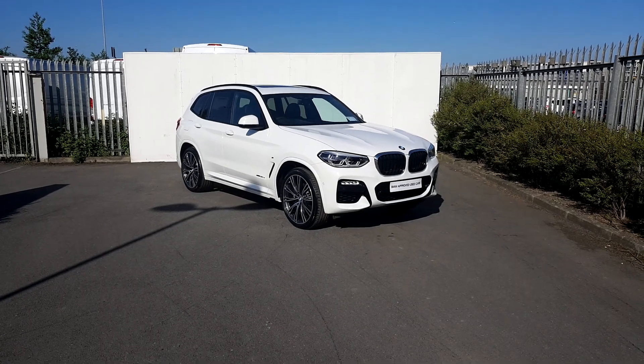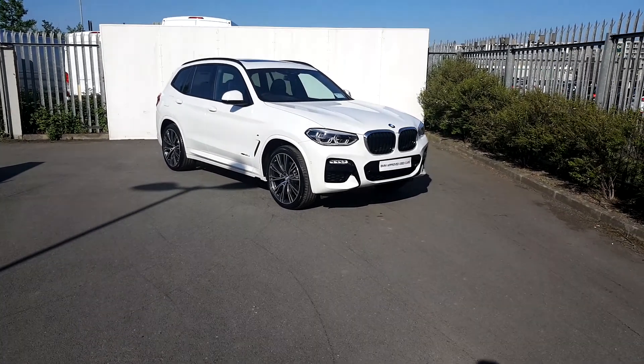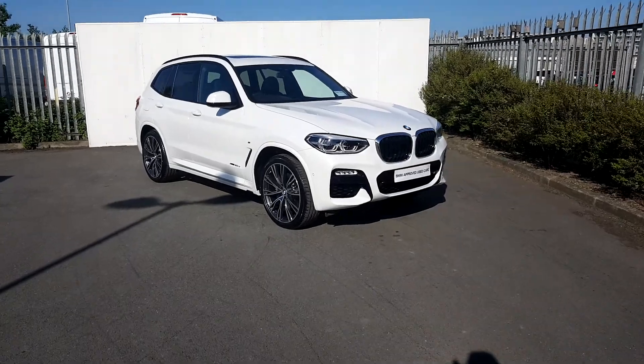Hi, Conor here from Joe Duffy BMW. Here we have today is a BMW X3 XDrive 20D M Sport.